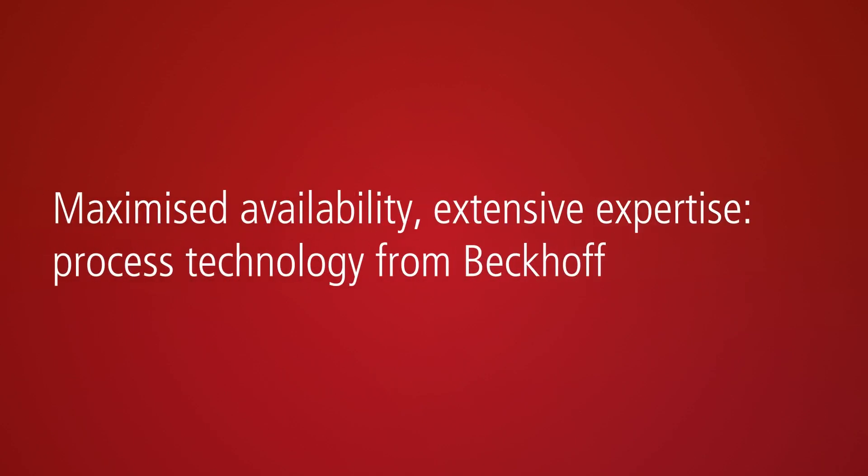Maximised availability, extensive expertise. Bekoff is your partner for process technology applications.